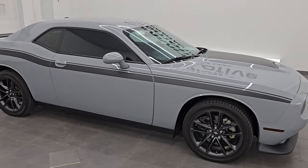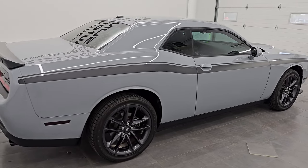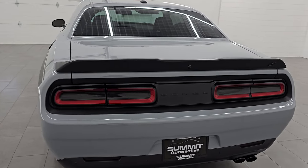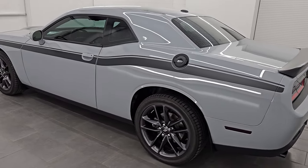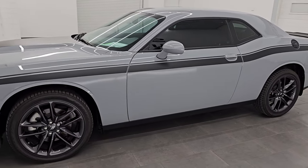Hey, this is Brett. Hope everybody's having a fantastic day out there today. I am excited to go over this ultra clean 2021 Dodge Challenger GT All-Wheel Drive Blacktop Edition. It is stock number 23D161A. I am here at Summit Automotive in Fond du Lac, Wisconsin, your new and used Dodge Challenger and sports car headquarters.